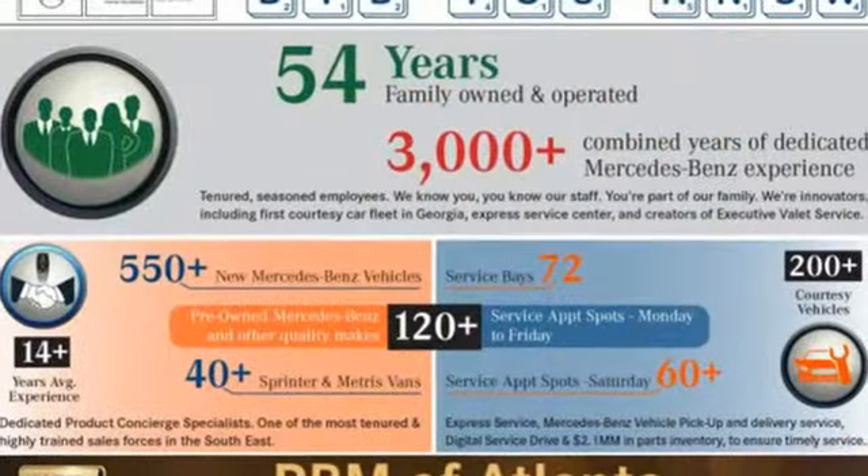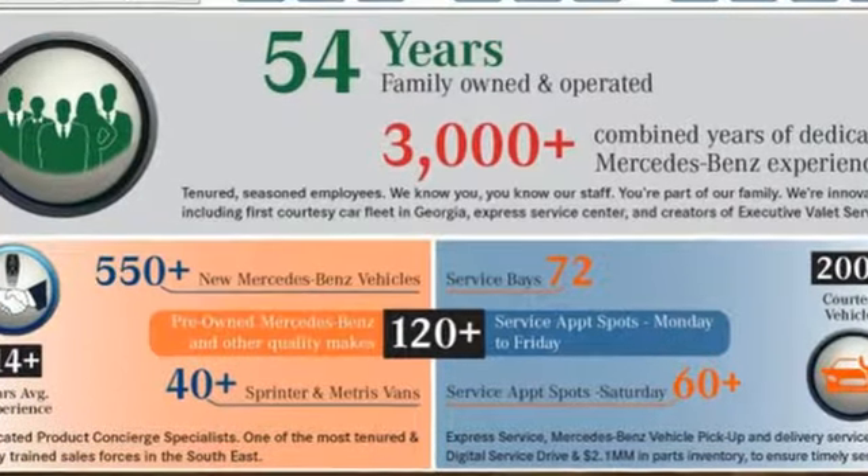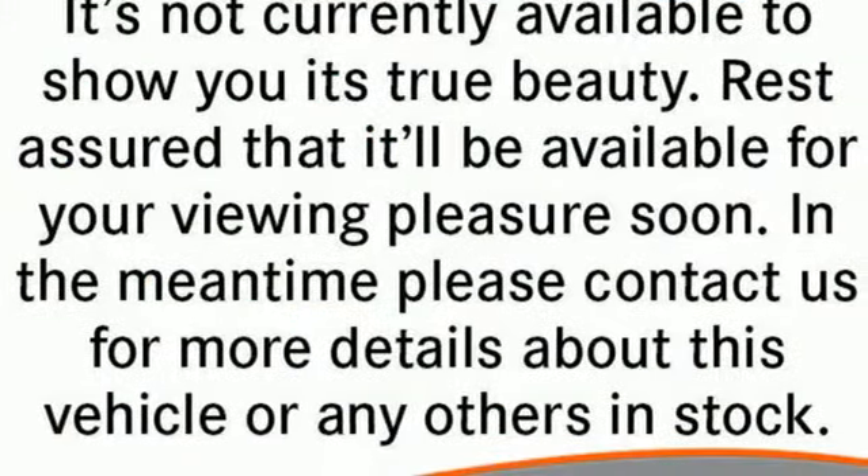Consumer Guide notes its many buttons and switches, though all are easy to reach. Mercedes-Benz keep setting the standard and driving forward.